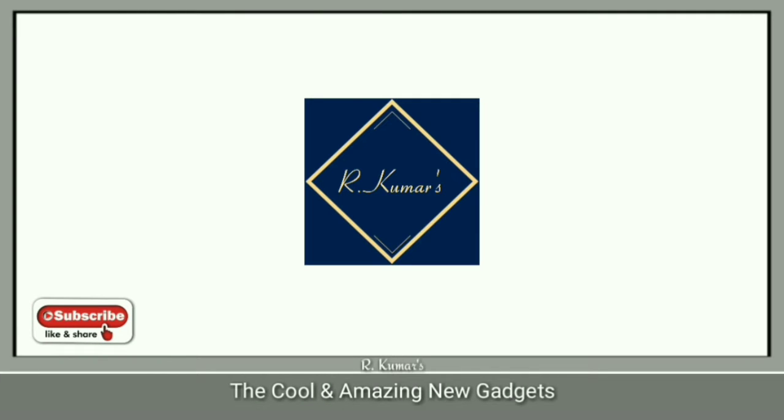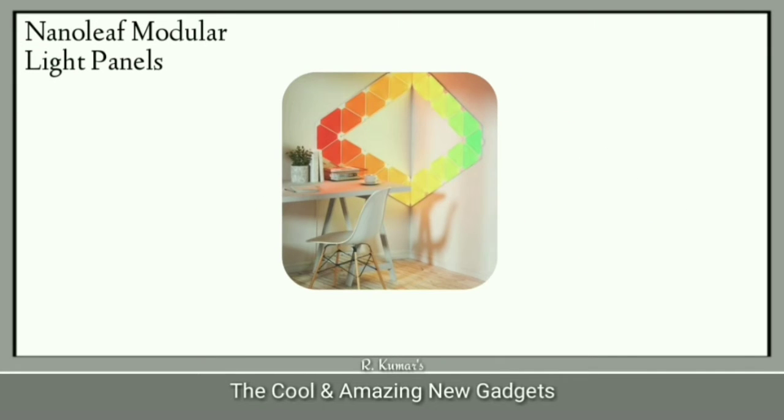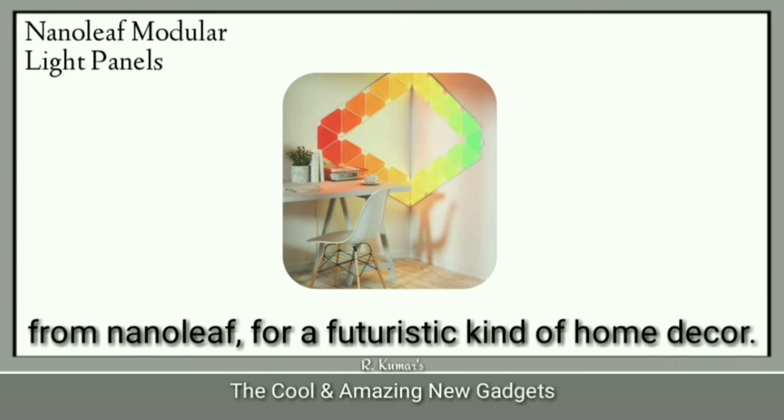Welcome. Nanoleaf Modular Light Panels — let's take a look. Take a look at these customizable light panels from Nanoleaf for a futuristic kind of home décor.